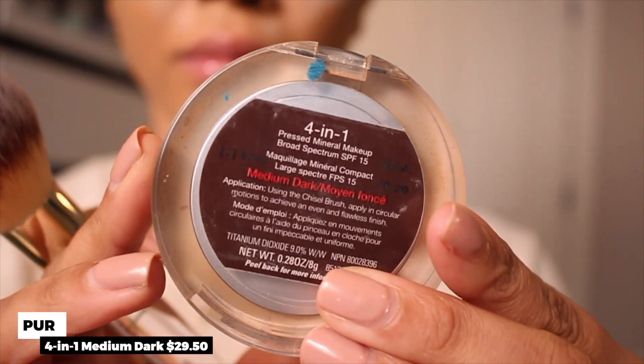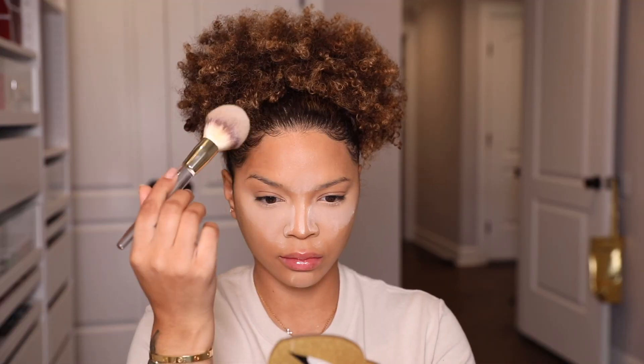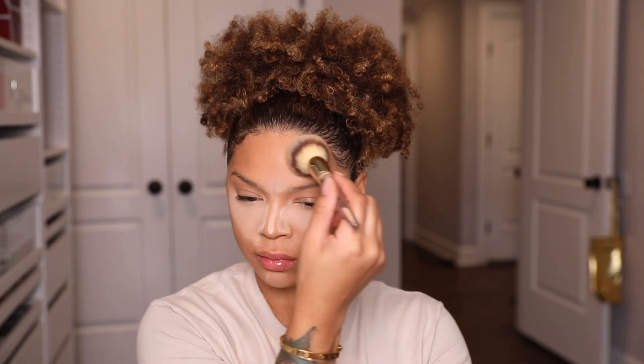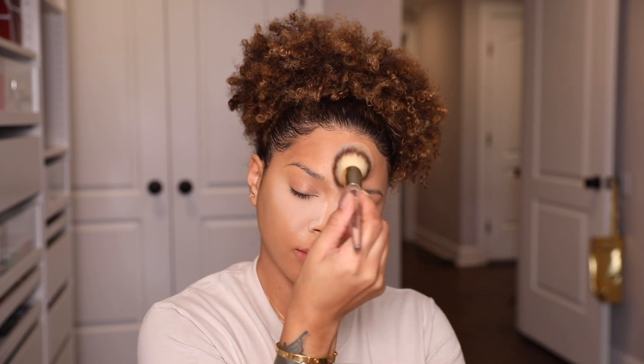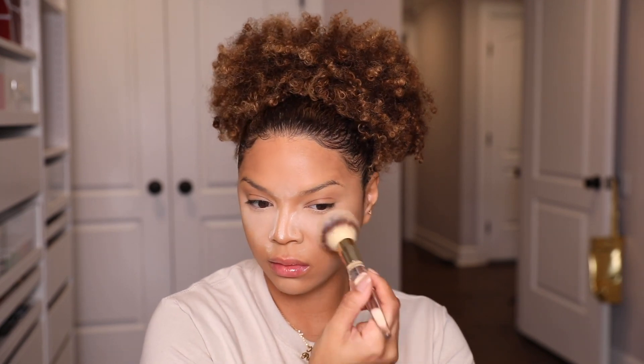I'm taking the Pur Cosmetics 4-in-1 Powder Foundation in Medium Dark, and using an IT Cosmetics brush to go over the entire perimeter of my face to mattify it so the look lasts throughout the day.